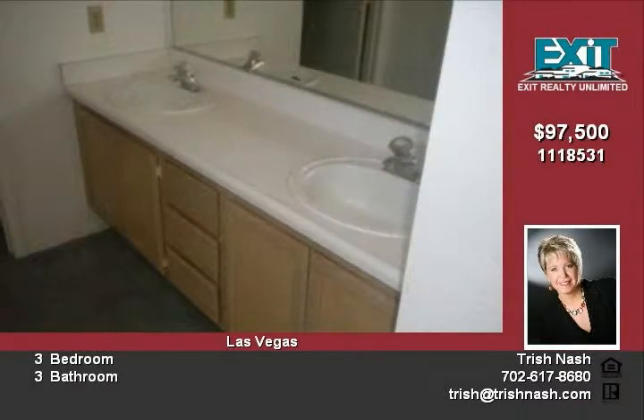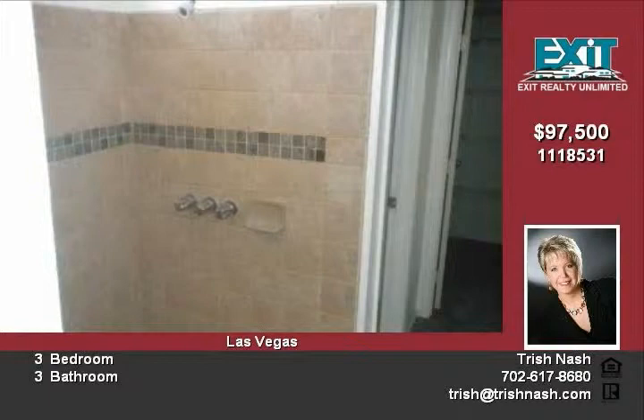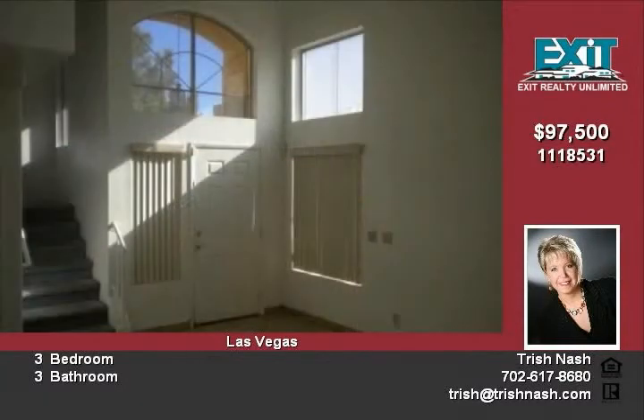Light filled kitchen with counter level windows. Don't miss this one.